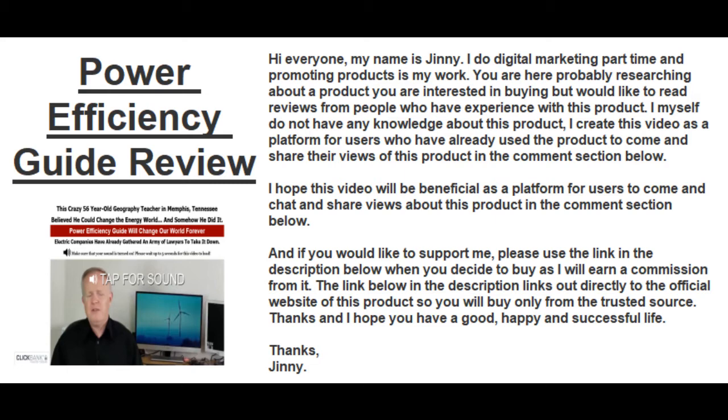I myself do not have any knowledge about this product. I created this video as a platform for users who have already used the product to come and share their views of this product in the comment section below. I hope this video will be beneficial as a platform for users to come and chat and share views about this product in the comment section.